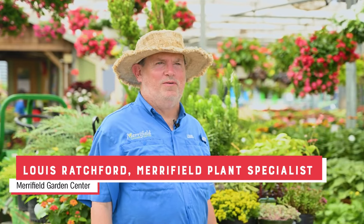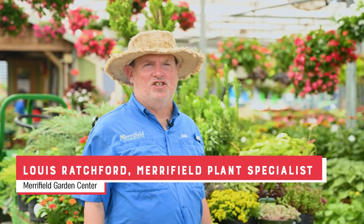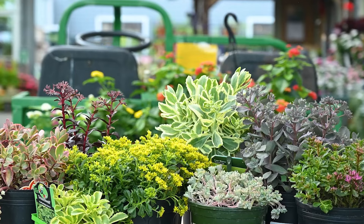My name is Louie and I work here at Maryfield Garden Center. Today I'm going to talk to you about some drought resistant plants. The first drought resistant plant I want to share with you is sedum. Sedums are basically known as very drought resistant.